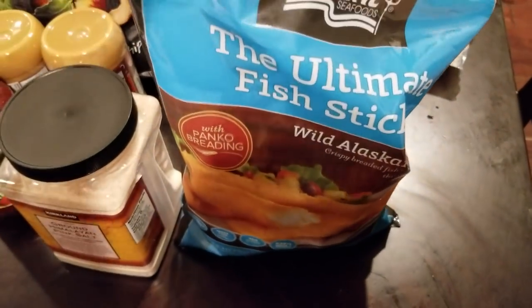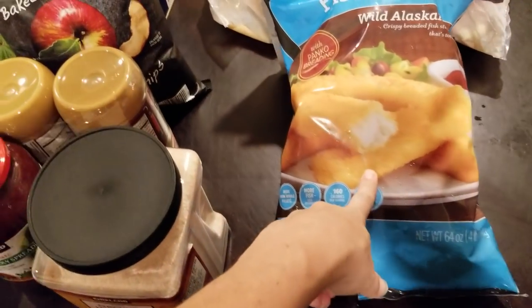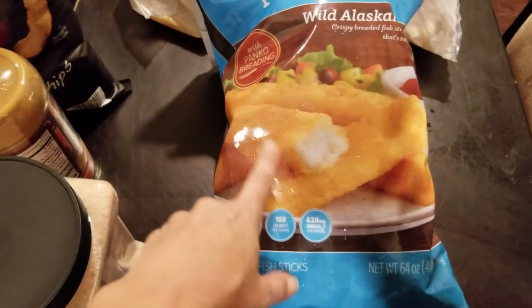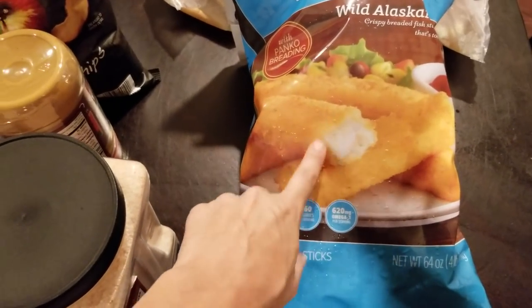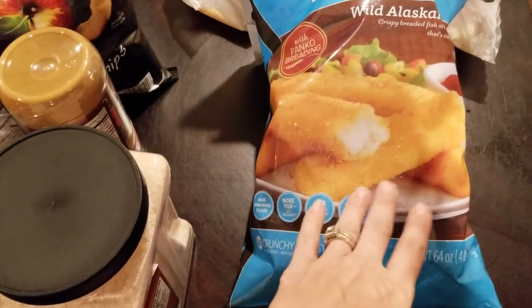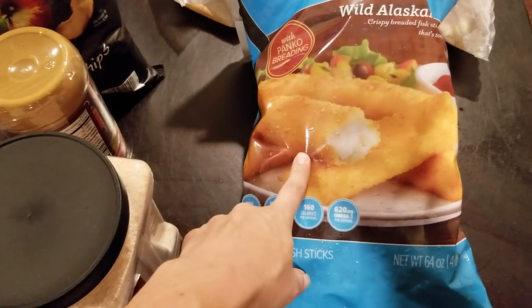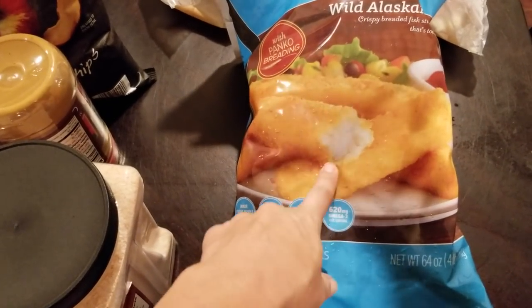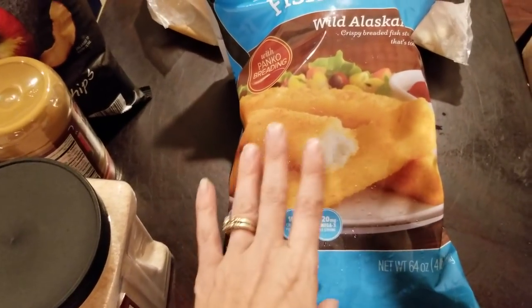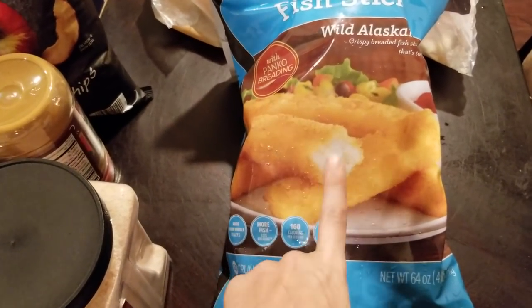Last but not least, these ultimate fish sticks. These are amazing fish sticks — there's a lot of fish in there and then some breading, not like the cheap ones where it's all breading and you're looking for the fish. My kids love them. And now with the air fryer — we have not tried these yet because we just got it — but I am super excited because they already loved them as is, so I know they are going to love them even more.